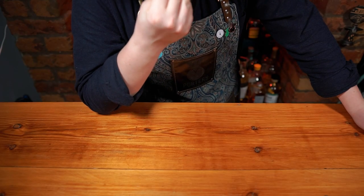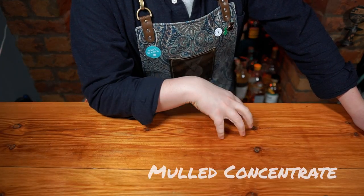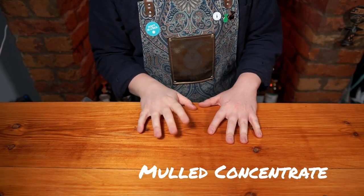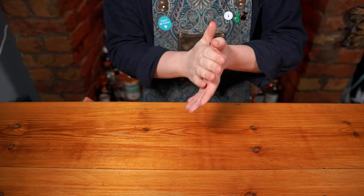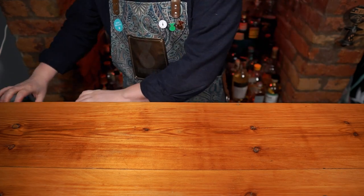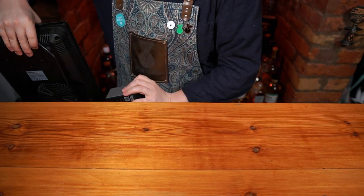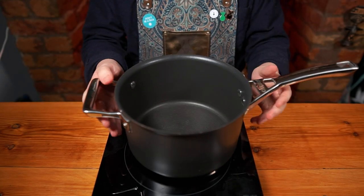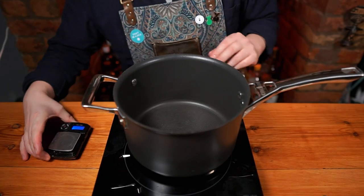Now I'm not a huge fan of mulled wine, but what I hate the most is a big vat of wine bubbling away all day with the spices becoming more and more bitter, so that the last cup essentially tastes like alcoholic potpourri. To stop this from happening, make a mulled wine concentrate and dish it out fresh in every glass.